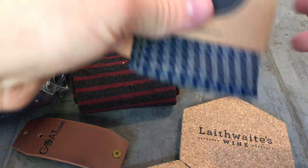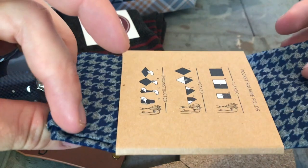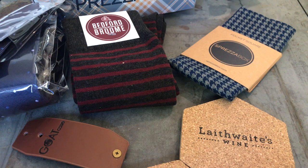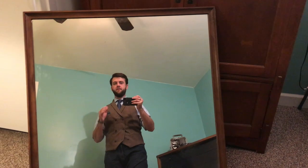Last but not least is this blue pocket square from Sprezza Box. And there you have Sprezza Box for October 2018. Now I'm going to show you how to style everything for this month's box.